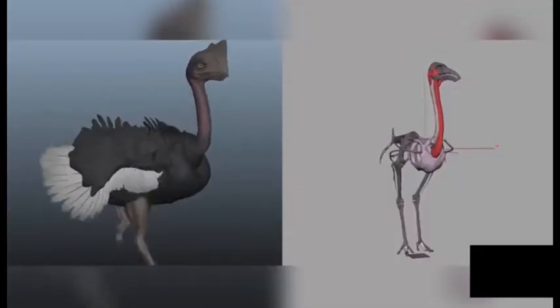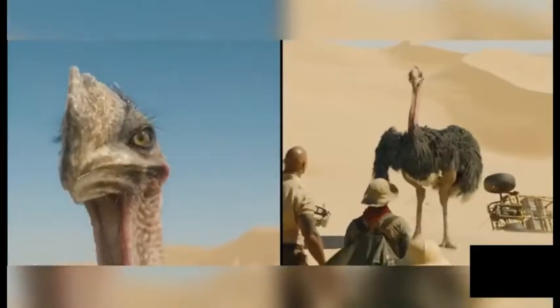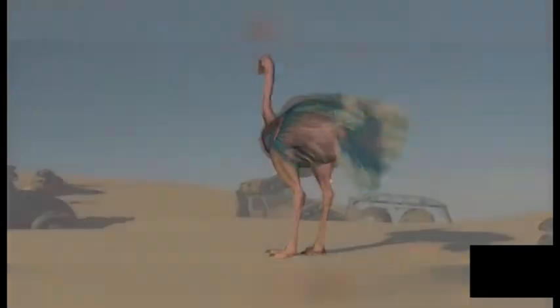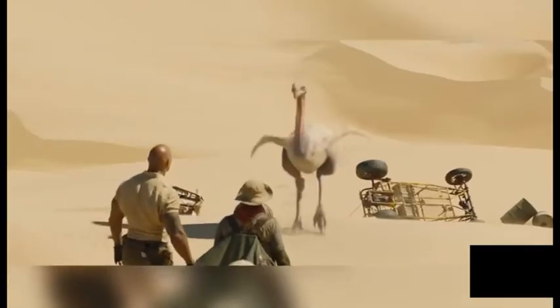SPI used Ziva for the muscle simulations on the legs and neck, but the most complex simulations were the feathers, with each bird flapping its wings differently, the wind moving them, and the light interacting with them. If you then include sand movement, footfalls, dust clouds, and the removal of crew footprints and vehicle tracks, SPI had a monstrous task ahead.